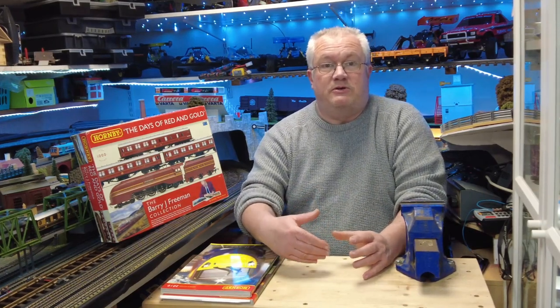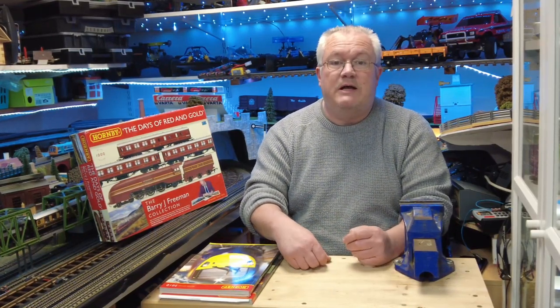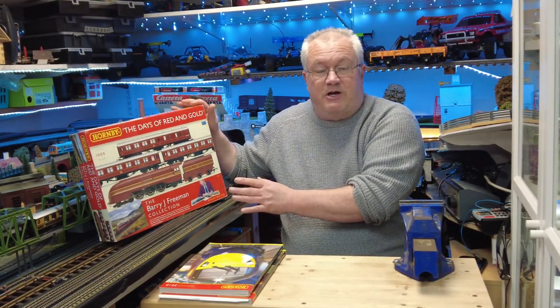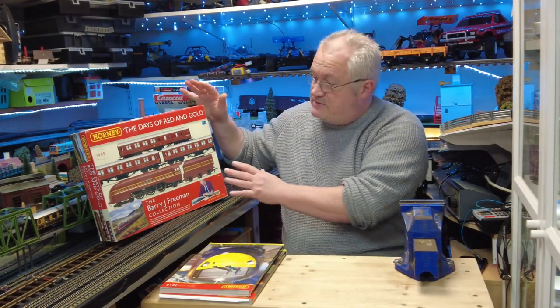The first one I did was on the Marks and Spencer's commissioned Royal Train set, which had the Duchess of Sutherland in there — obviously a coronation class loco in itself. Today I'm moving on to this lovely set here, which is again a coronation class loco: the City of Chester, released in 2010 as this train pack.